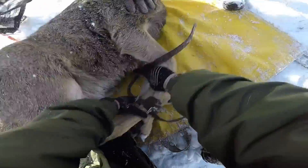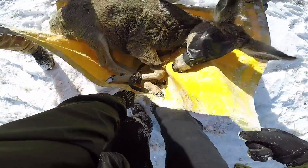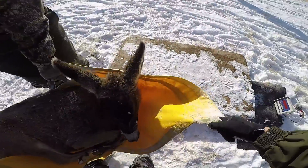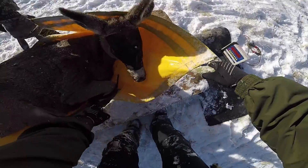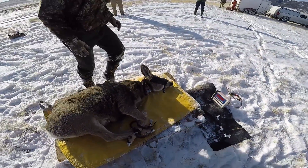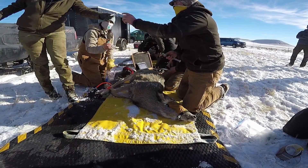A study of mule deer in the Sheridan region continues in an area between Kaycee and Buffalo. 48 mule deer does wearing GPS collars were recaptured earlier this winter by Wyoming Game and Fish Department biologists to evaluate the condition of the herd, identify factors influencing animal survival, and learn about seasonal movements of the deer as well as their habitat preferences and what effect chronic wasting disease is having on the herd.